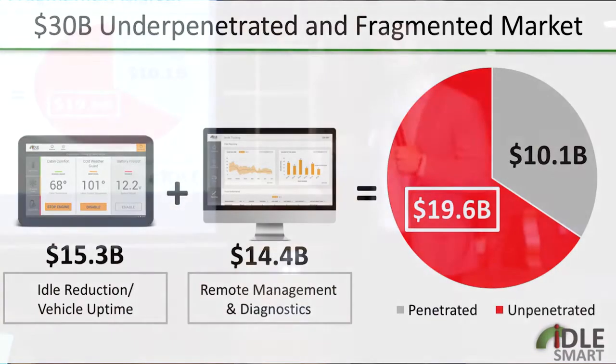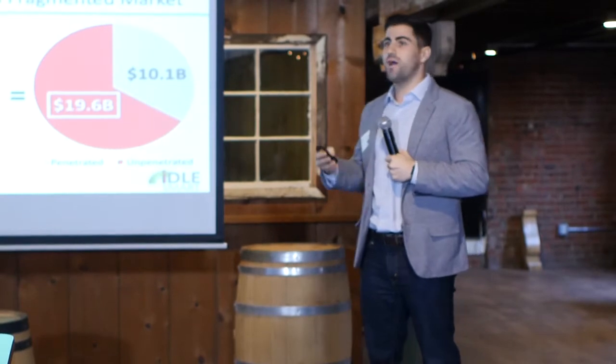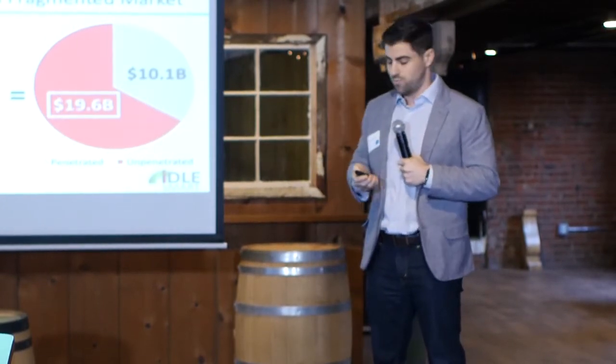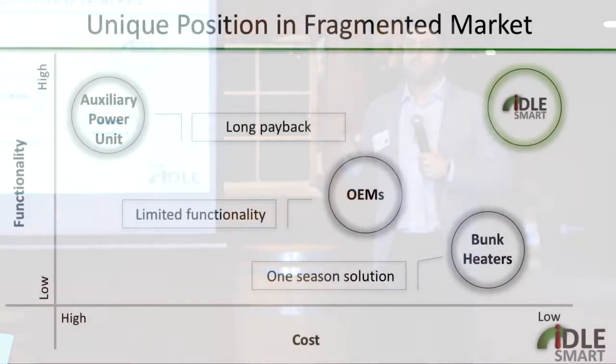We see this market as about a $30 billion dollar market — it's pretty under-penetrated and fragmented, with about 35% of the market currently accounted for, so that's a pretty big opportunity for IdleSmart. Our customers tell us we have a unique position compared to competitors because we have a four-season solution that allows fleets to rely on our technology all year round, as well as a return on investment within one year.